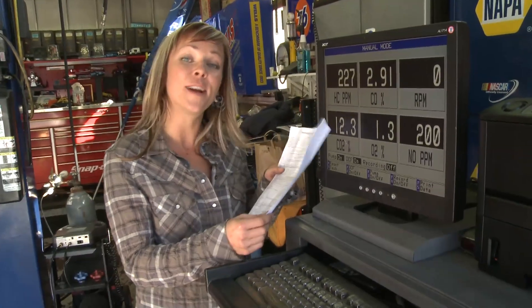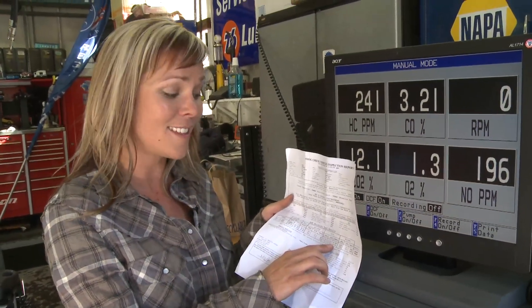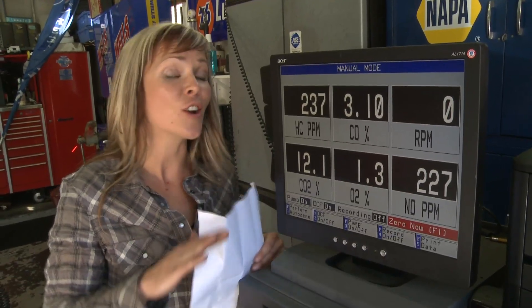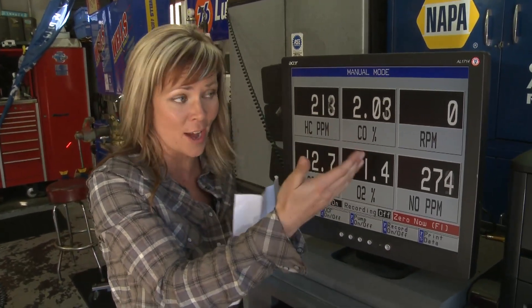These are the smog test results for the car when it passed — I promise you it actually passed. Looking at the carbon monoxide levels, you can see that they're almost non-existent. That's when the car is going at 15 miles an hour. Now, even with the car not going anywhere, sitting at idle speed, you can see that these carbon monoxide levels are considerably higher.